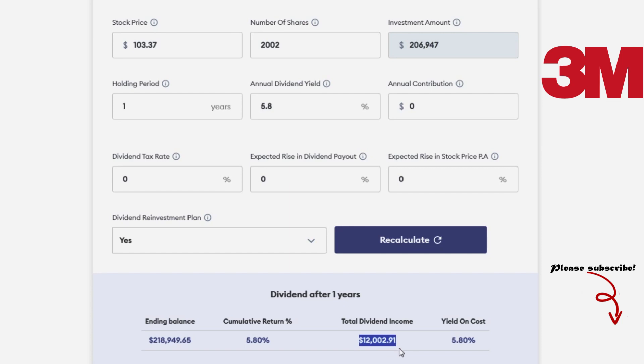Reinvesting all your dividends over a period of 10 years, you will receive $156,729 in dividends.